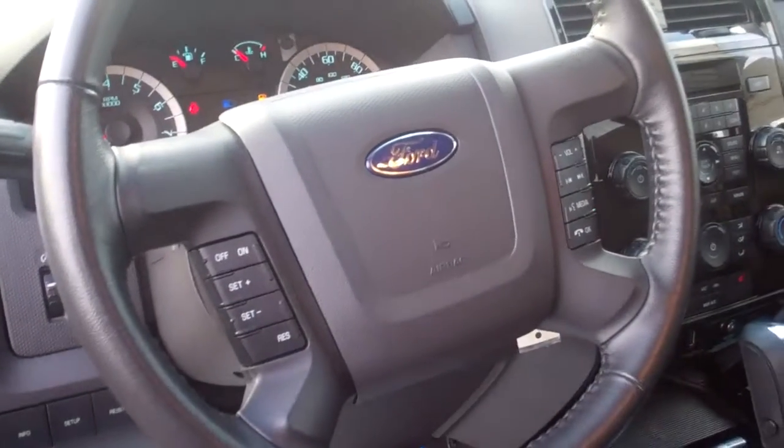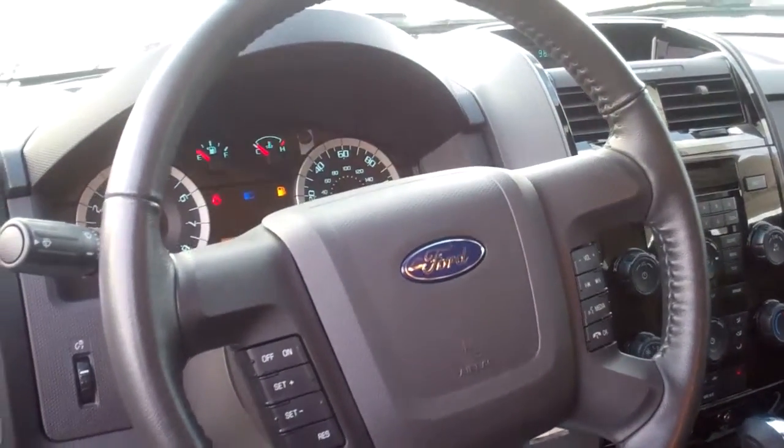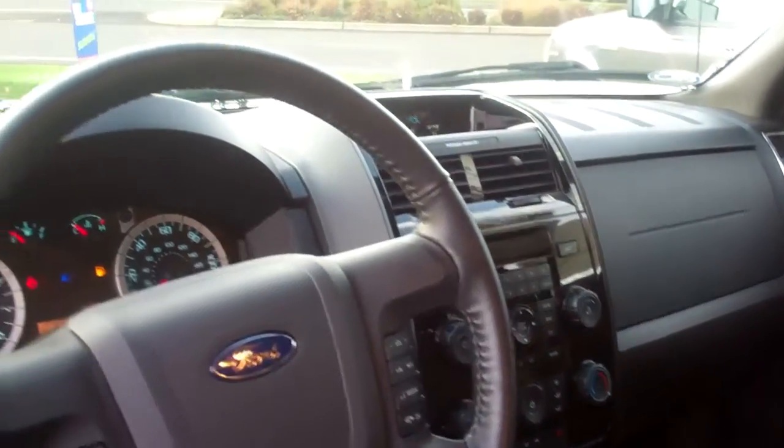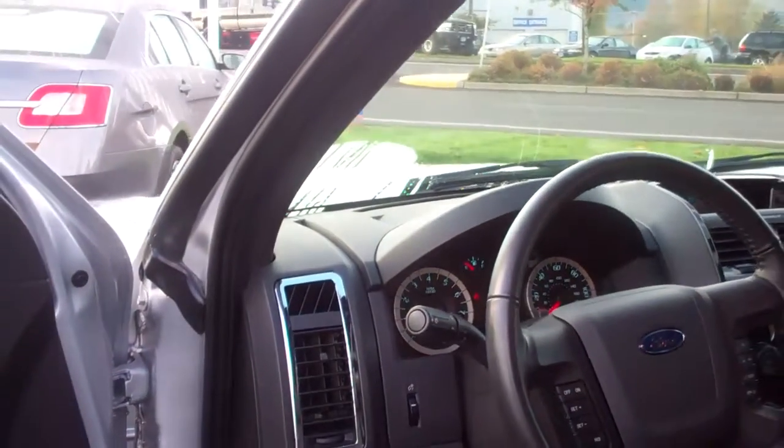We've got Sync by Microsoft, Bluetooth hands-free communication and entertainment system. We have MP3, dual climate control, along with heated leather seats and redundant steering controls. As you can see, you have power windows, mirrors, doors, and locks.